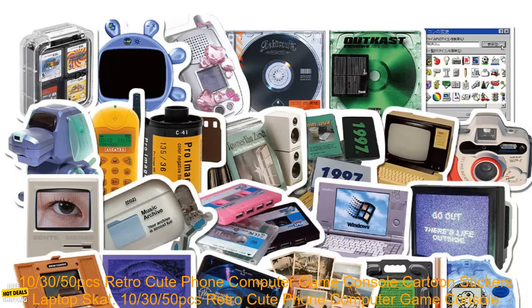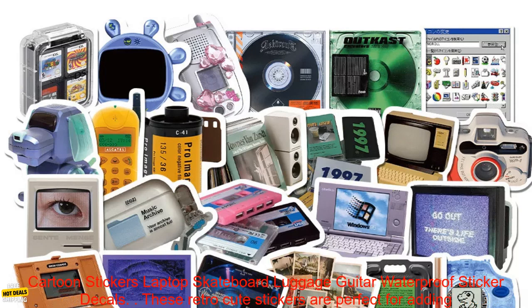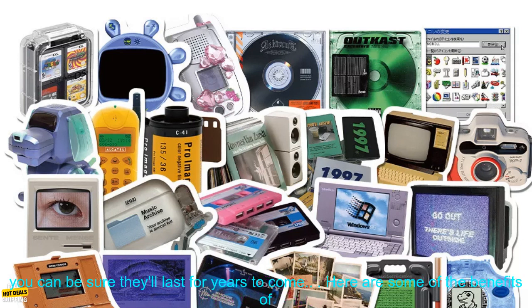50 PCs Retro Cute Phone Computer Game Console Cartoon Stickers for laptop, skateboard, luggage, and guitar — waterproof sticker decals. These retro cute stickers are perfect for adding a touch of personality to your laptop, skateboard, luggage, or guitar. They're also waterproof, so you can be sure they'll stay put even if they get wet.